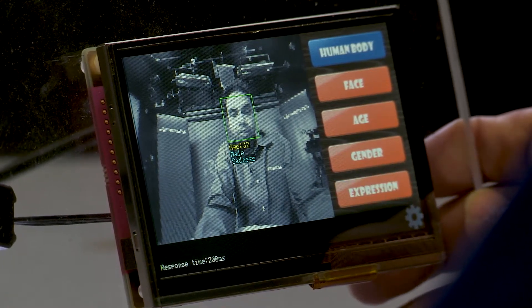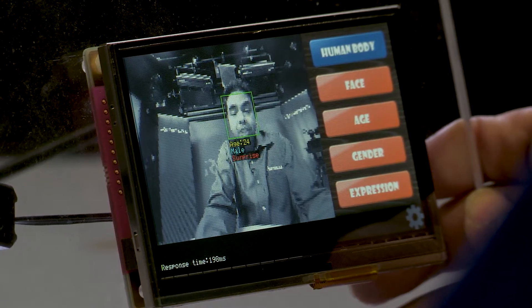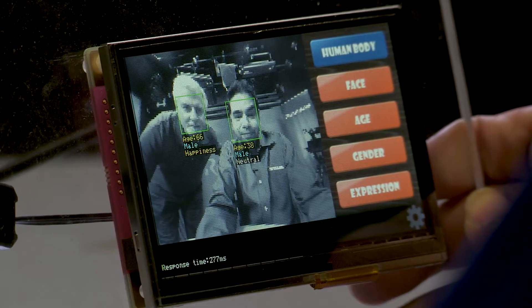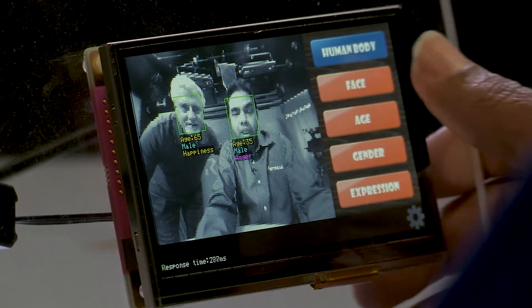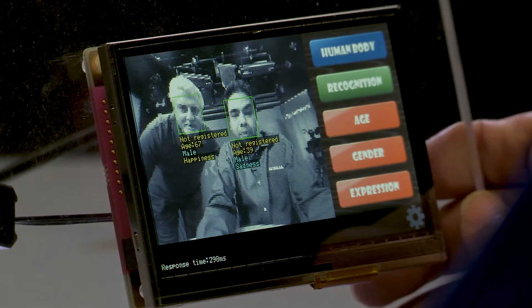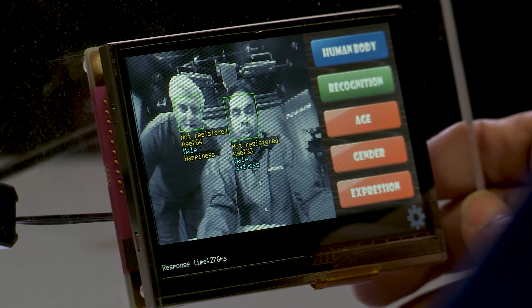And expression — so happiness, sadness, anger. This can also do two people at the same time. So we have Mark here in the frame, and it's doing a good job of capturing his face and estimating his age as well. We do have face recognition of a specific person — if your face is registered in the system, it can recognize the presence of a very specific person as well.